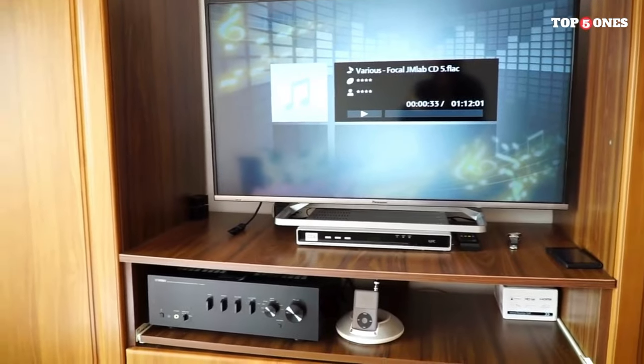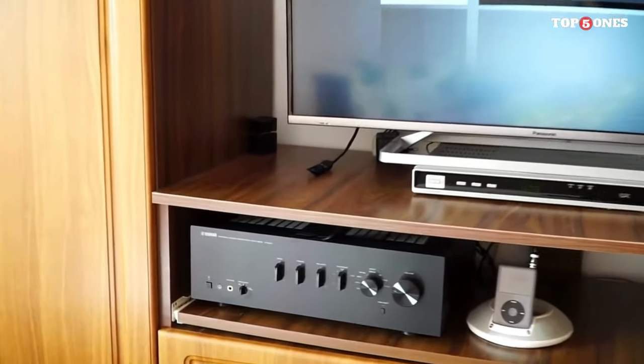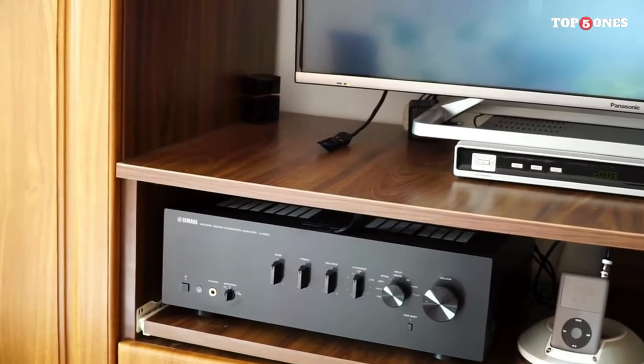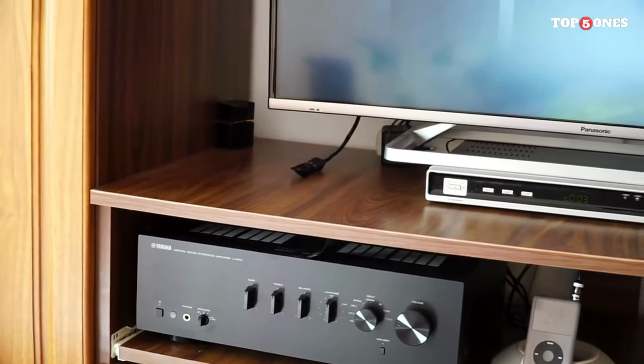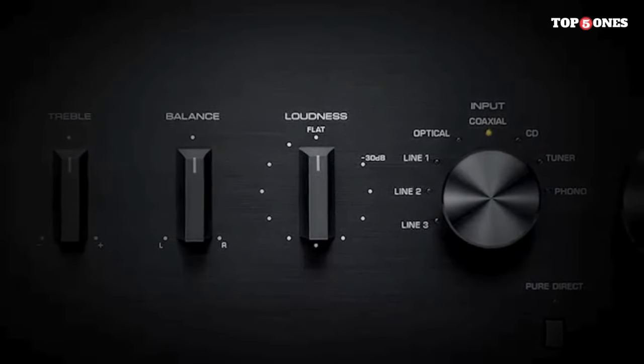The clarity, detail, and precision are truly remarkable. Whether you're into classical, rock, jazz, or electronic music, this amplifier handles it all with finesse. The bass is tight, the mids are rich, and the highs are crisp — a truly balanced sonic experience.